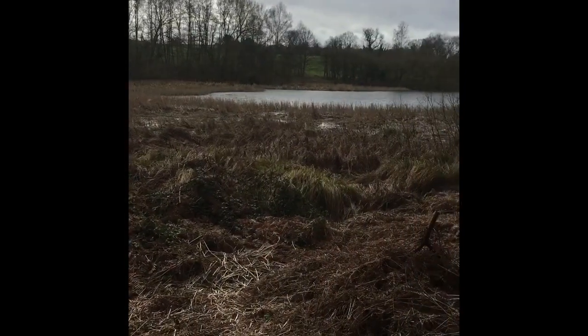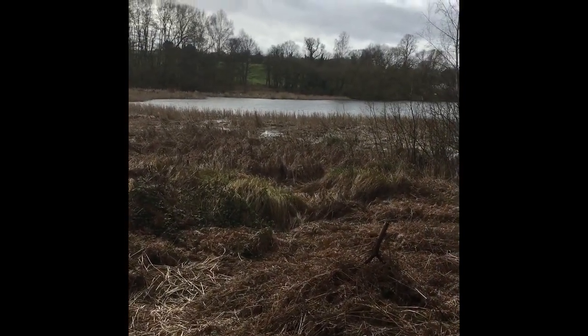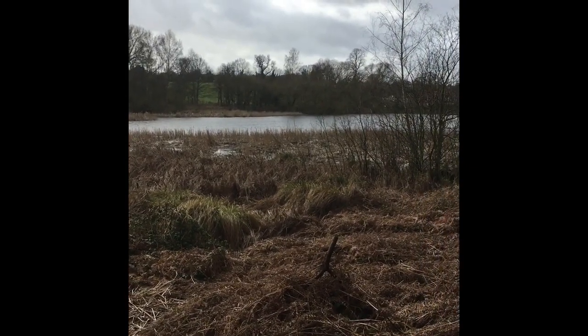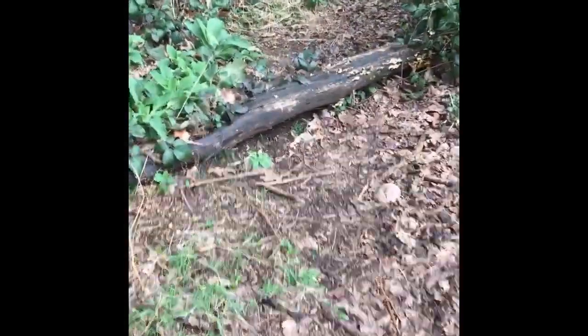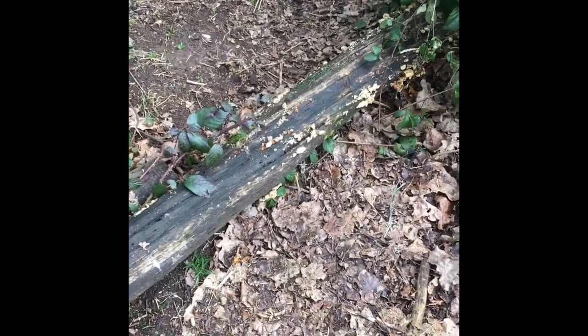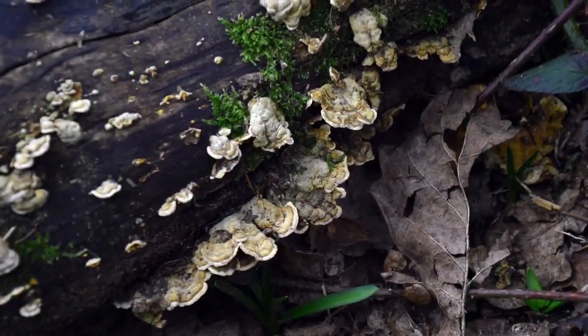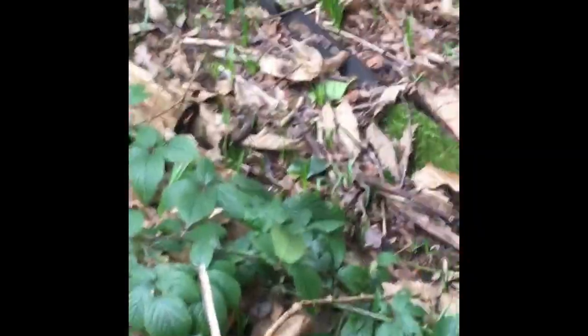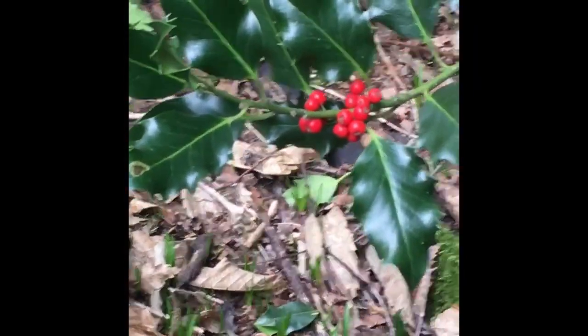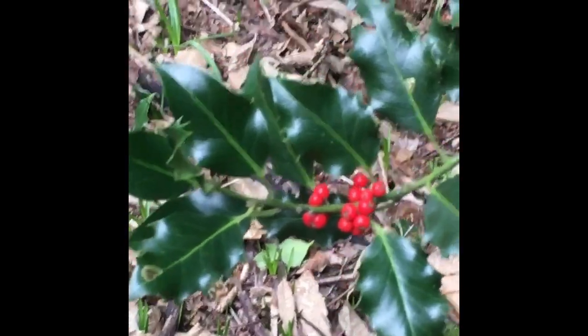I'm surprised the water level isn't a lot higher than it is, because of the rain we've had lately. I think I might grab a picture of this fungi that's growing at the edge of this bark — this tree that's fallen on the floor. There are some berries that have come out on the holly. It really goes nicely with the green and the red. There you go, that looks nice.